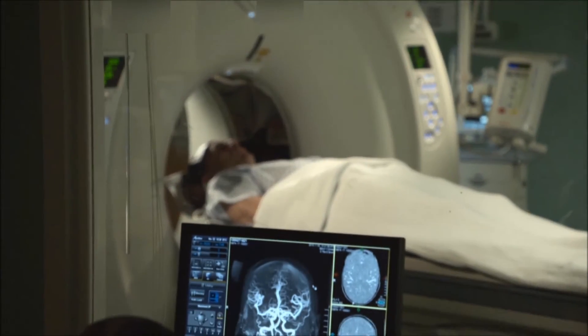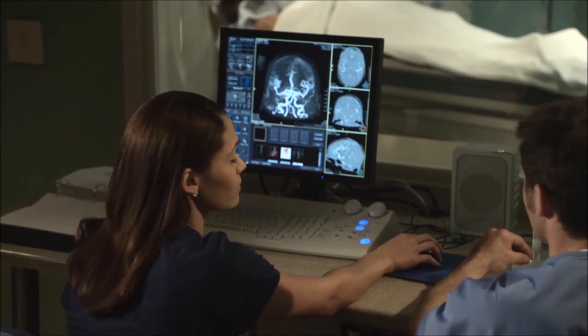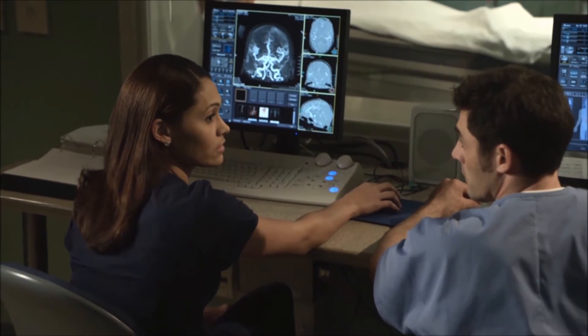It also helps your doctor to evaluate your face, sinuses, and skull. Finally, it might be used to plan radiation therapy for brain cancer.